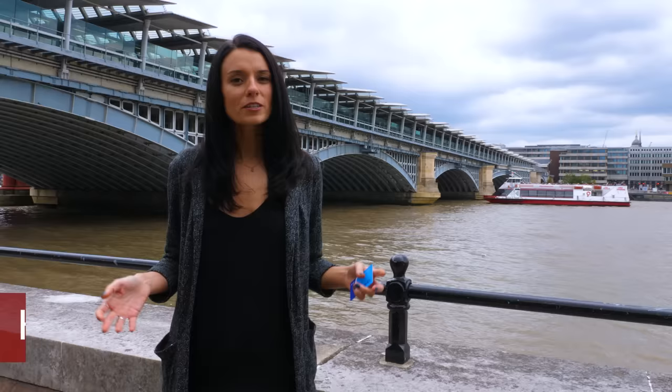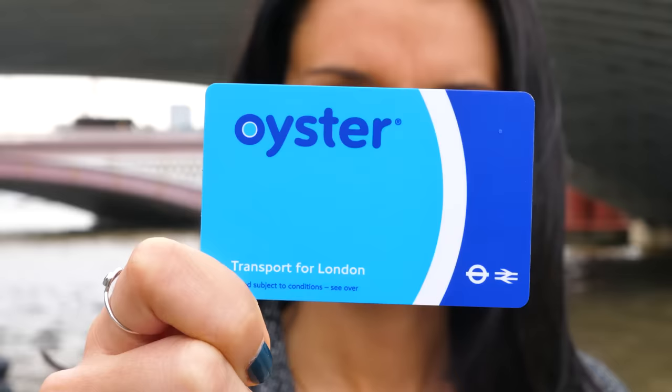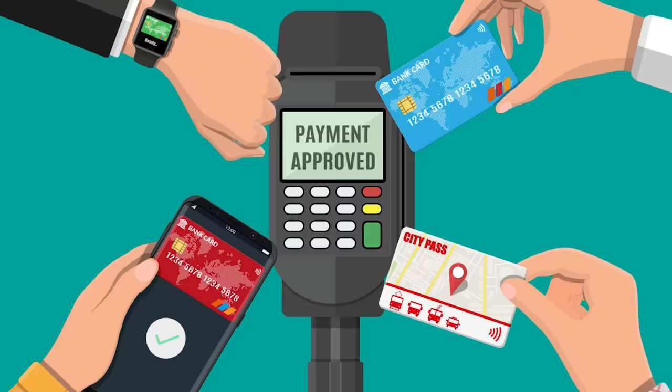No public transportation in London takes cash, so here are a few ways that you can pay for your rides. First up is an Oyster card. Get one of these, top it up, re-top it up when you need to, and that's it.